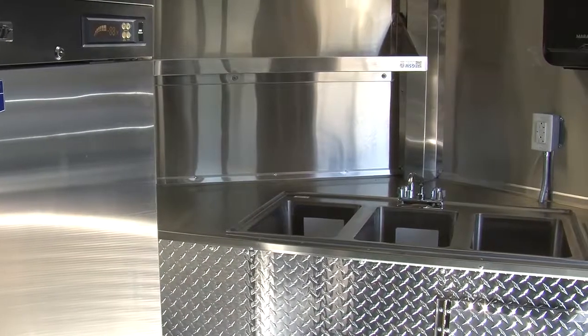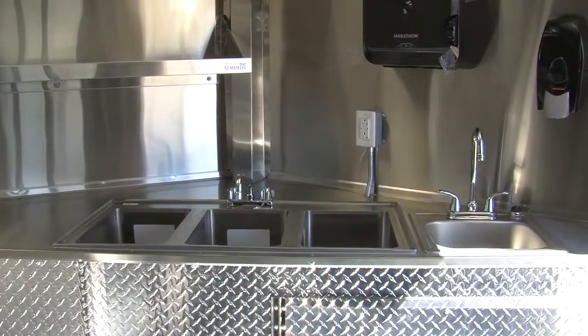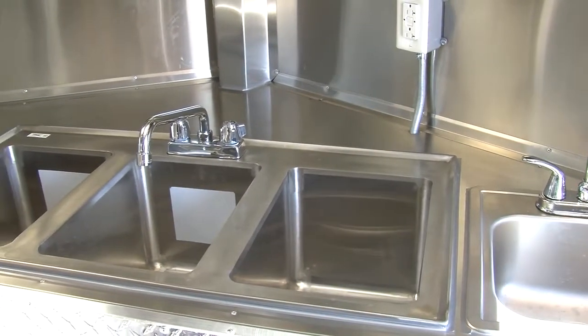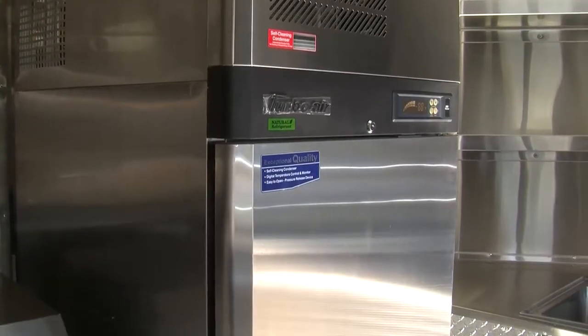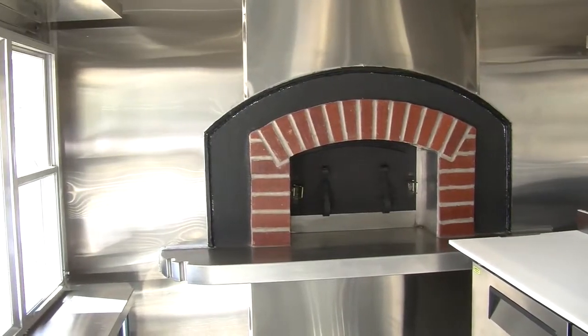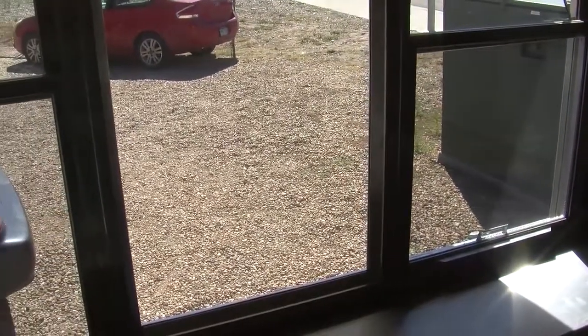We have an 18-foot kachina with a 3-foot vinos. We like vinos because we can tuck a complete health department compliant sink system in the vinos. This particular model has a 43-gallon freshwater tank and a 51-gallon graywater tank that can allow you to run pretty much a one-whole-day event. We have equipped this trailer with a full-size refrigerator and a 67-inch prep table, and it's stainless steel clad with all the shelving. We built this one to go to Seattle, one of the trickiest health department and labor and industries compliant requirements, and this is built to meet that.